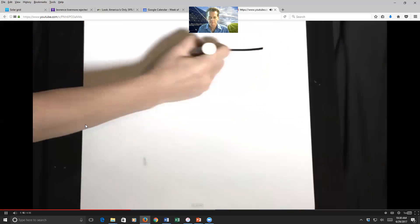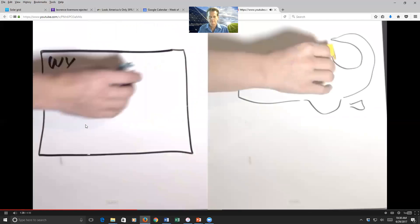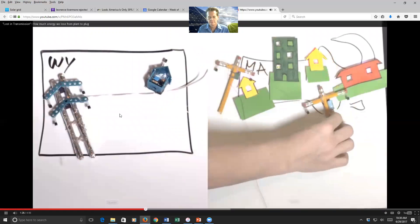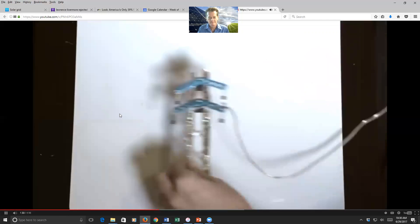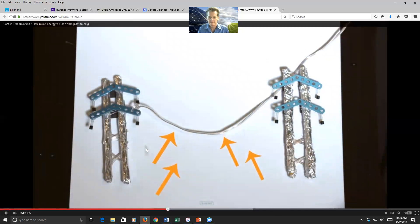But in rural states where people are spread out, like Wyoming, you lose way less. Here's why: those high-voltage, cross-country transmission lines lose less energy than the low-voltage neighborhood distribution lines. Think of it as the bigger the power line, the smaller the losses. Another cool thing — you can actually see losses.